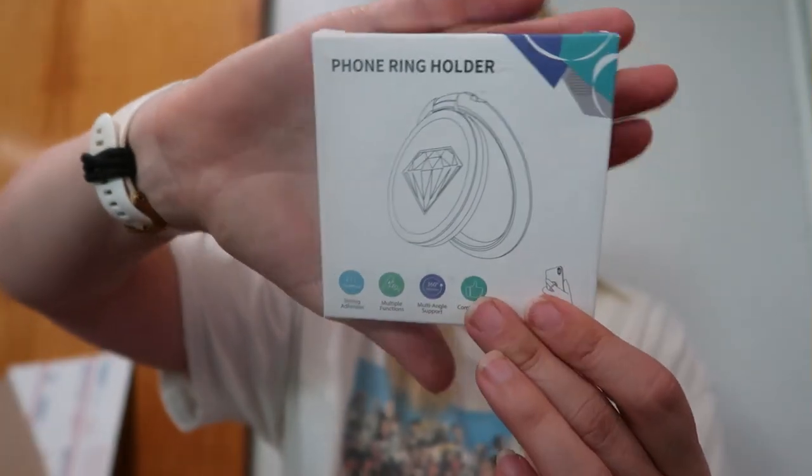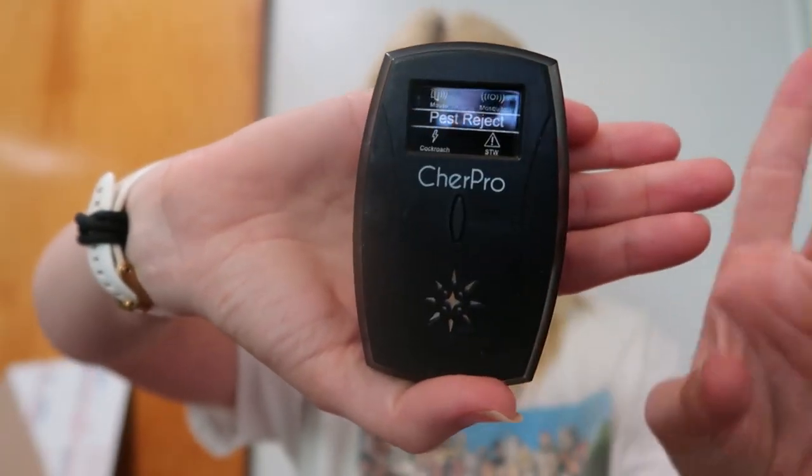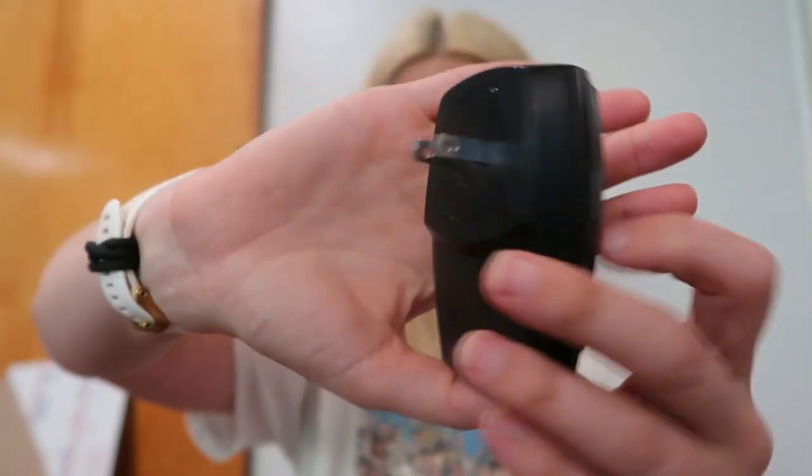I found some more phone ring holders. The Chair Pro pest reject — this repels bugs and insects. It's one of those high frequency things you just plug into the wall and it's going to repel mice, mosquitoes, cockroaches, or STW. What's STW? This is cool. I don't know how well this works.